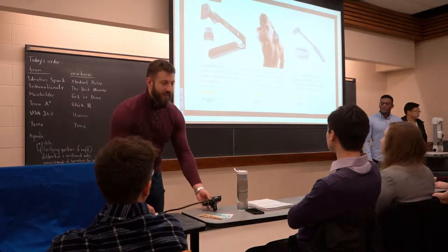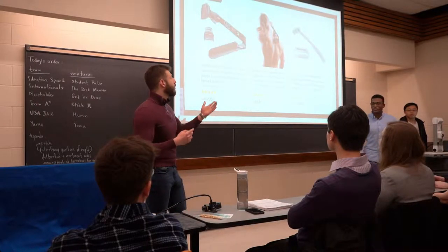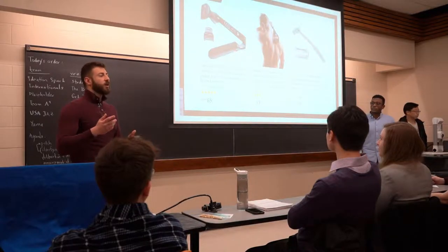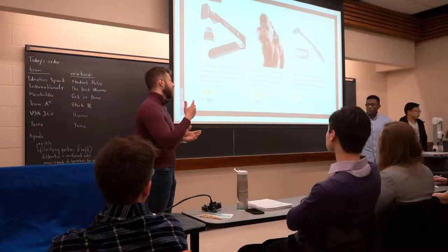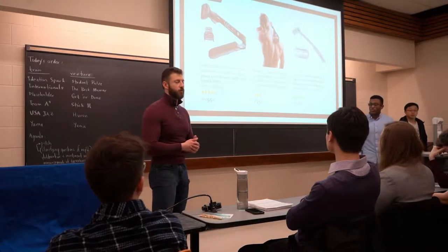Many products on the market claim to have a solution for this problem, such as this foldable trimmer — but now we have two trimmers at home — or those plates which can cause serious issues such as ingrown hair. Moreover, our product will be much more superior because our projected price is going to be around $15, compared to $66 and $30 on average for the leading products on the market.